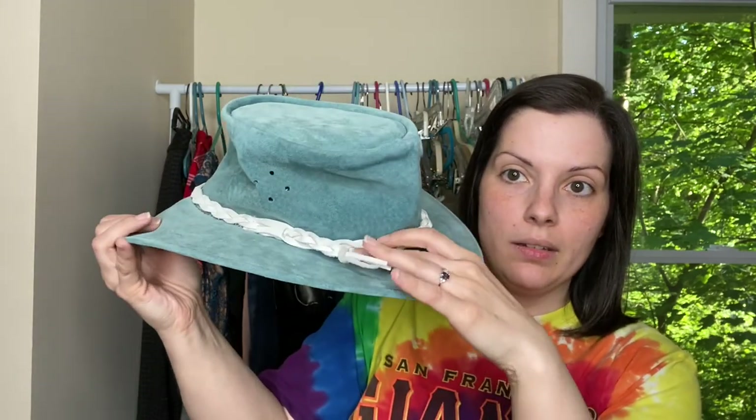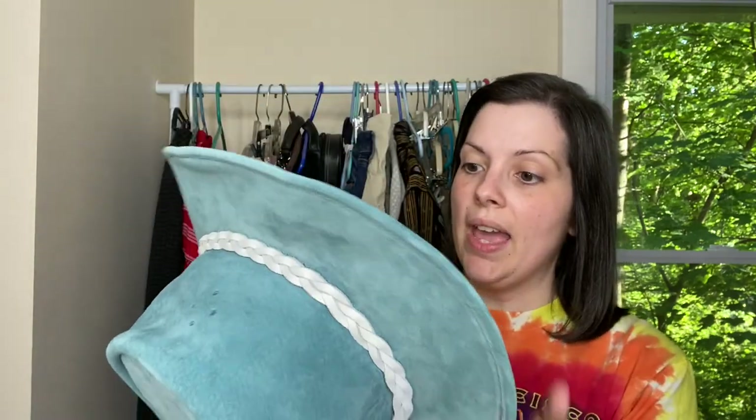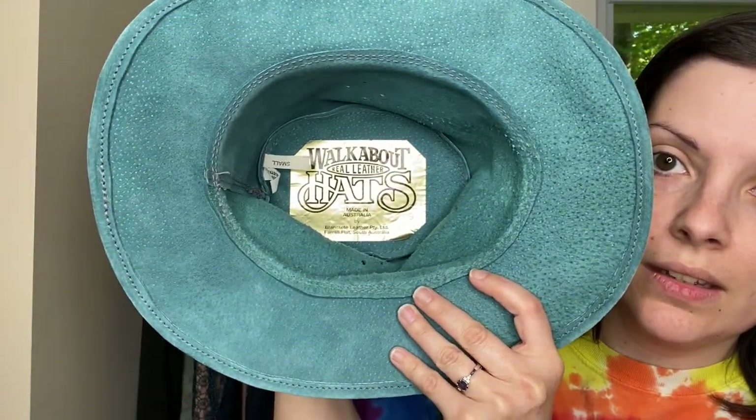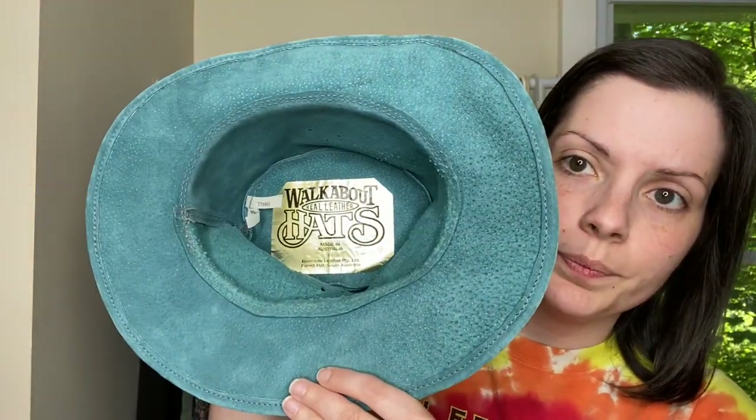The second accessory is this leather hat. I obviously loved the color. I thought it was in such good condition. Has this leather braided band around it. It does have some side vents. This is the brand Walkabout leather hats. This is made in Australia. I've never heard of this brand. They do okay for comps at least. It is a size small and it does not fit on my head, so I will not be modeling it.